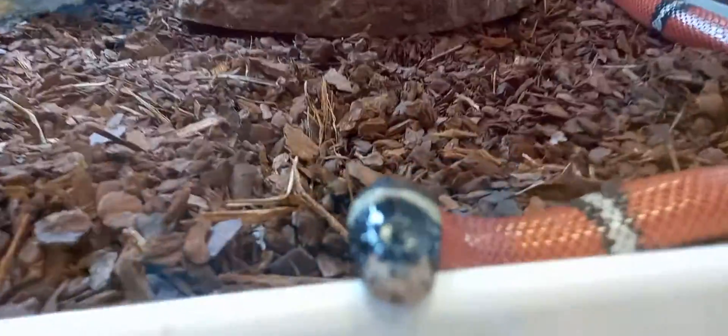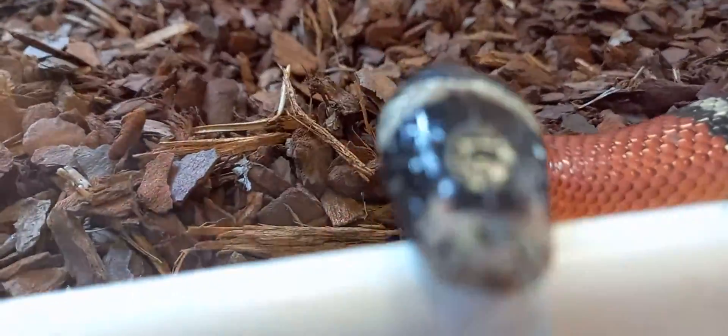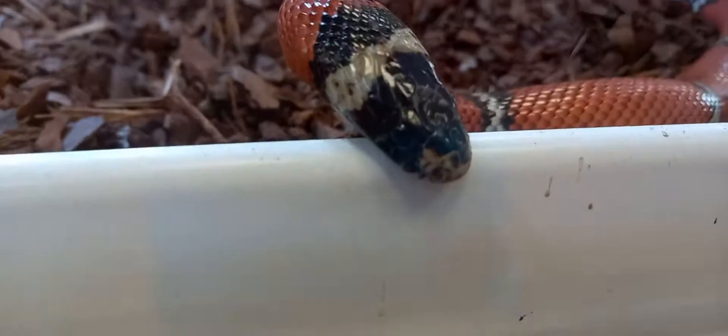In here we have a Sinaloan milk snake. Sinaloan milk snake right here. Up close, isn't it? Looks like he's actually coming out of the cage, but he's not, is he?